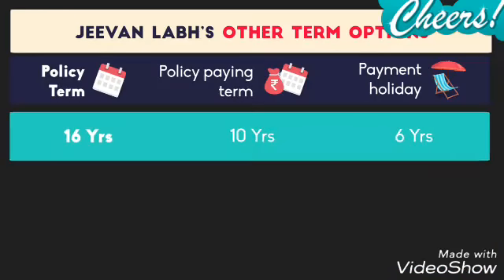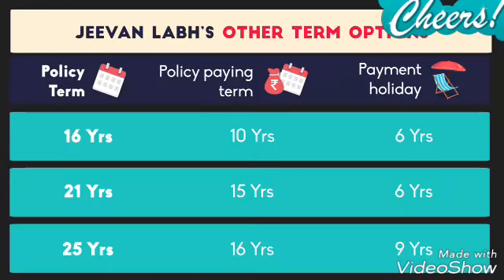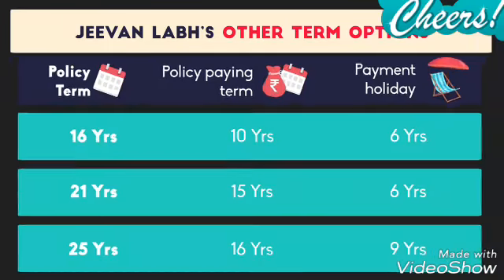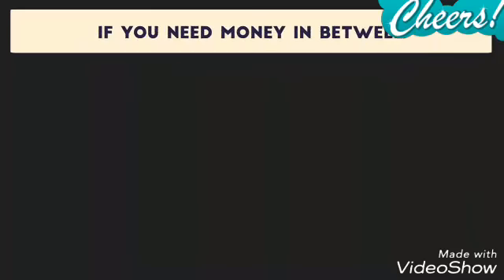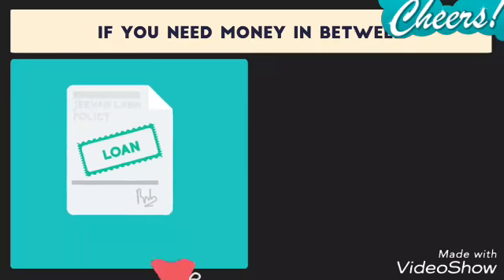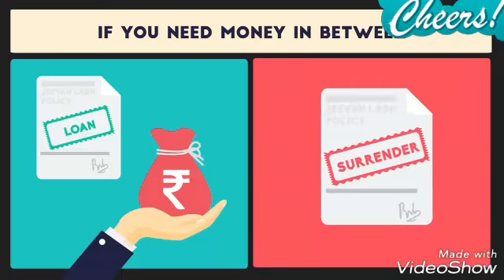Jeevan Labh also offers other policy term options to suit your goals. You can choose between 16, 21, and 25 years of policy term. Also, if for some reason you really need money in between, you can take a loan against your policy or even surrender it.